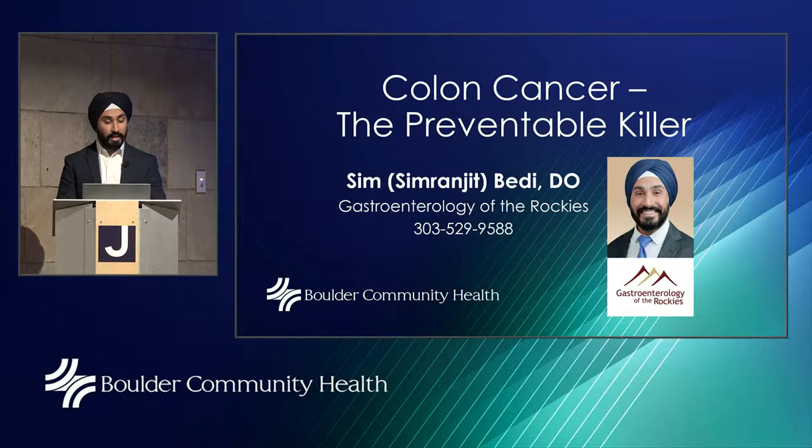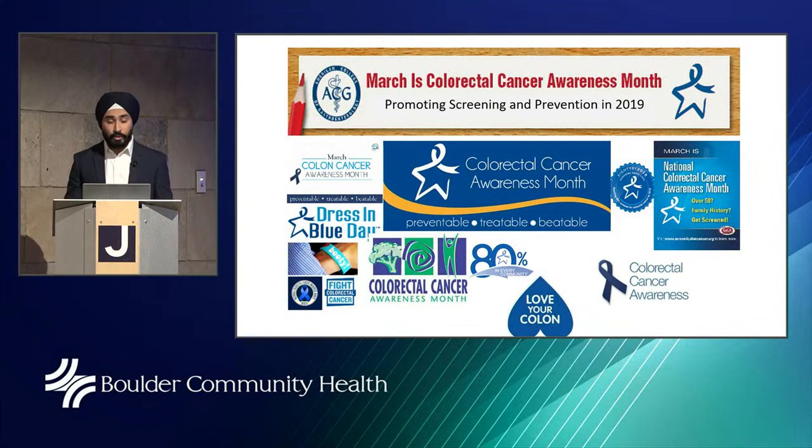Hello everyone, thank you for that wonderful introduction. Today we're going to talk about colon cancer, the preventable killer. My name is Sim Betty with Gastroenterology of the Rockies.